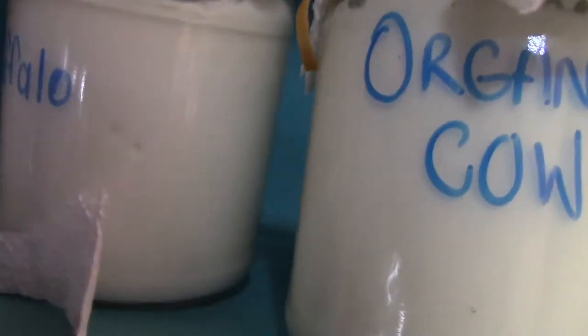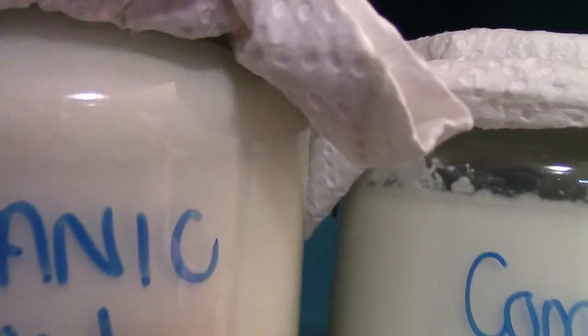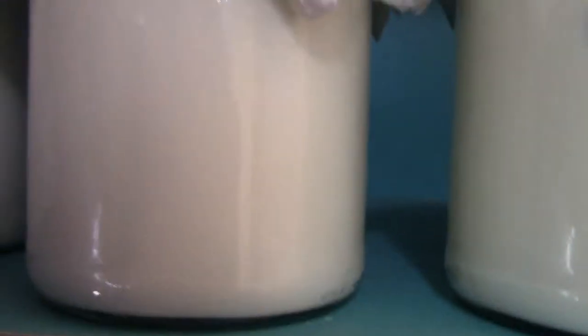Goat's milk doesn't coagulate the same as the other milks, mainly because its fat particles are spread evenly throughout the milk. Buffalo milk is also high in protein — it contains 50% more protein than cow's milk and nearly 40% more calcium.